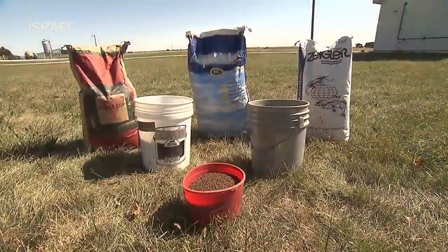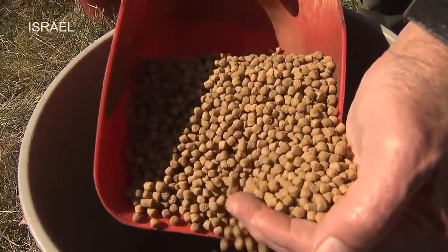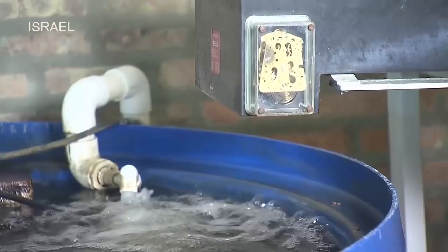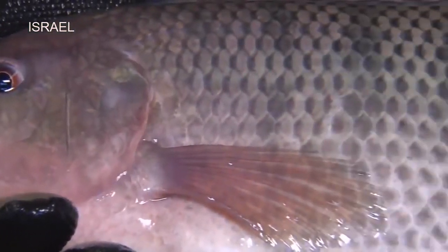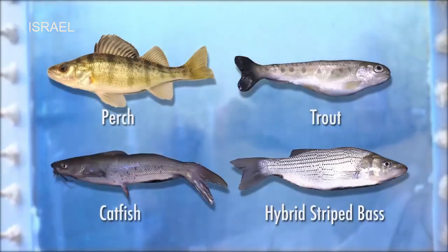Any behavioral changes, particularly during feeding, are an indicator of problems. The feed you use will be determined by the type of species you choose to raise, but whichever feed you select, it must provide a complete diet and be of the floating variety. An auto or demand feeder is frequently used in the recirculating environment. Even though the feeding process is automated, you still want to be present to observe feeding behavior. Tilapia is the most common species raised in the recirculating system because of its large size, rapid growth, high densities, and hardiness. Perch, hybrid striped bass, trout, and catfish are also known to do well in the tank environment.